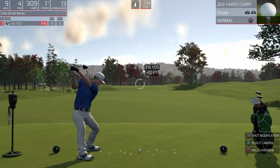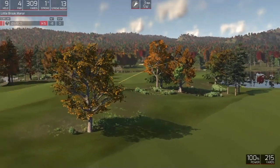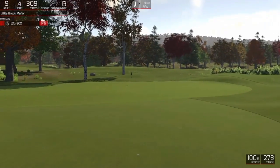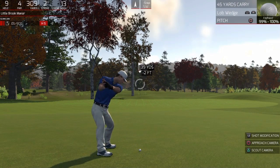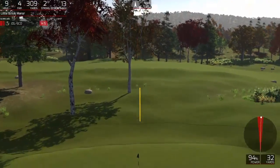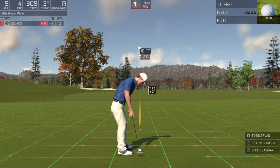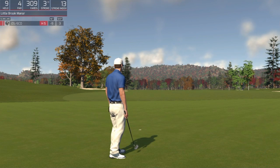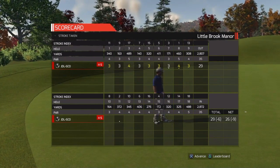Hole number nine. All right, looking good so far. Yes. Nine under is your adjusted score after that hole.